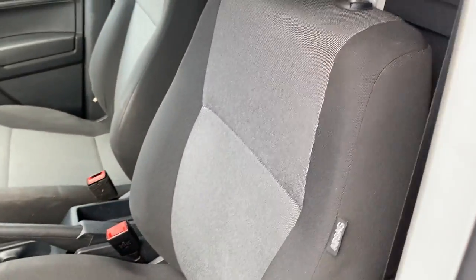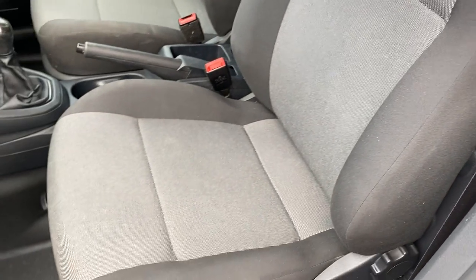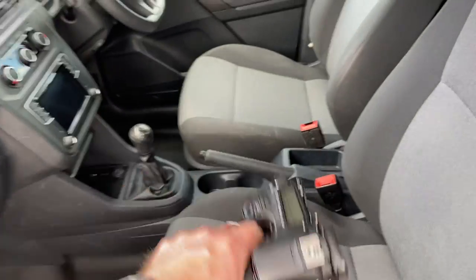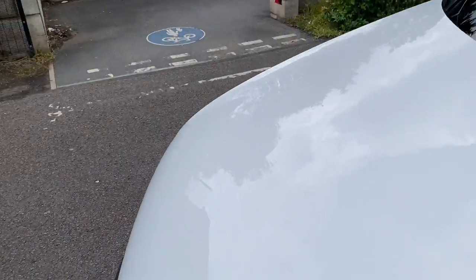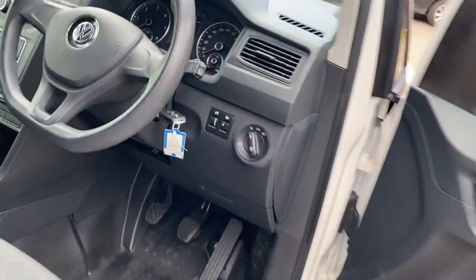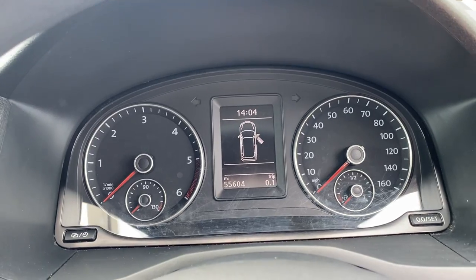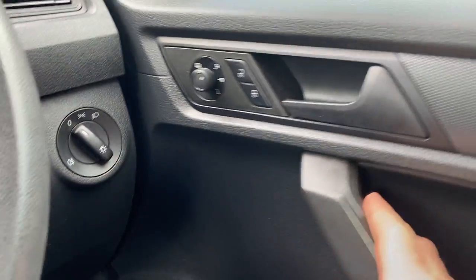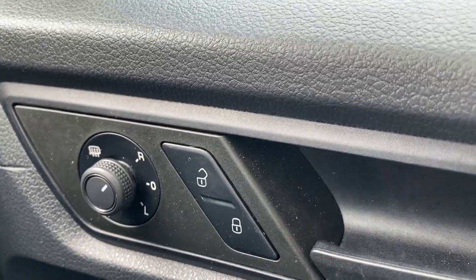Looking at the passenger seat — it does have a side airbag and the seat itself is all good. Moving around to the driver side to run you through some of the goodies. Mileage is 55,604 miles. We have electric windows and electric heated mirrors with your central locking button here. Manual lights, headlamp levellers, and dashboard illumination. The steering wheel itself is in nice condition.